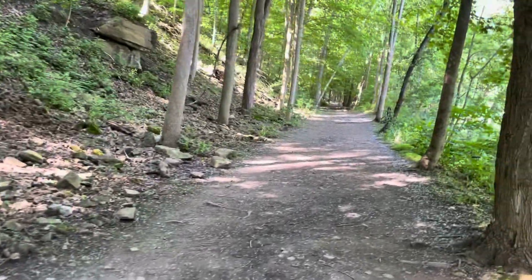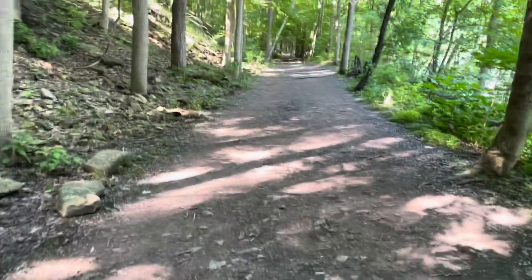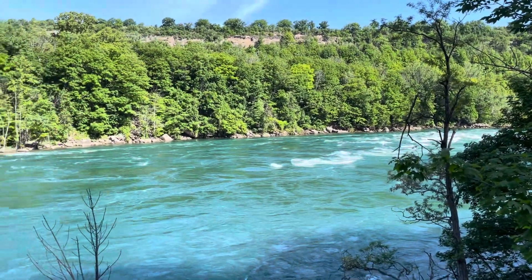Trying to figure out how to flip this camera around — so here is a pretty good shot of the rapids.